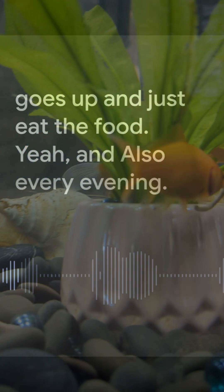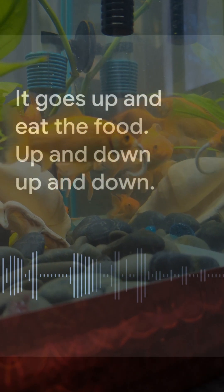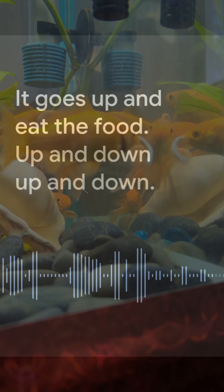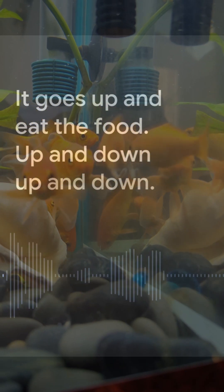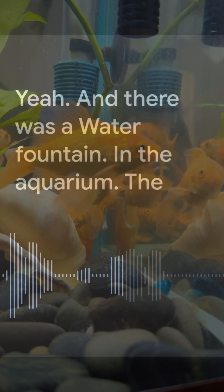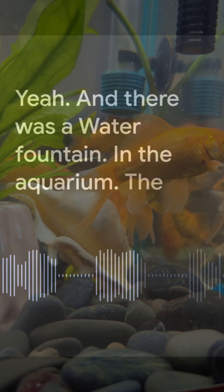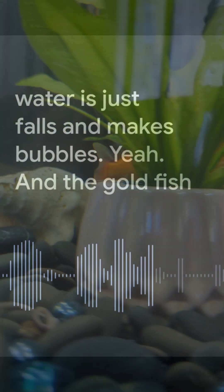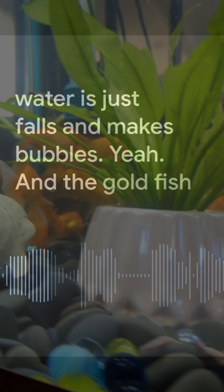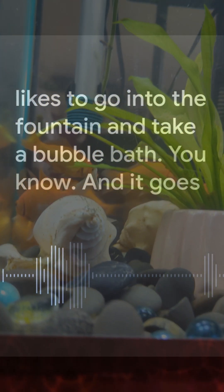Every evening it goes up and eats the food too — up and down. There was also a water fountain in the aquarium where the water falls and makes bubbles, and the goldfish likes to go into the fountain and take a bubble bath.